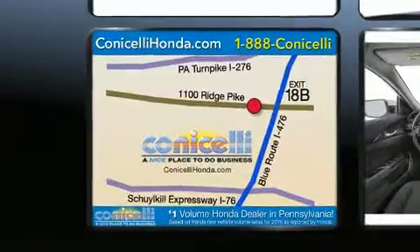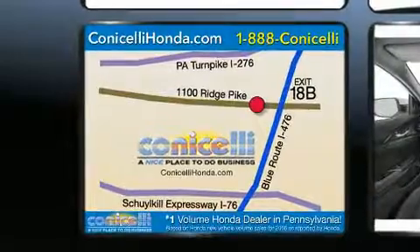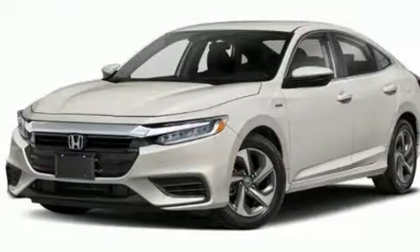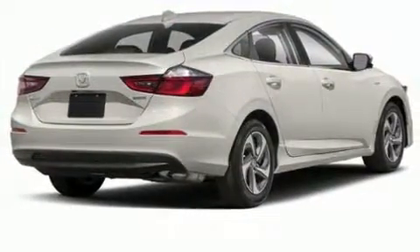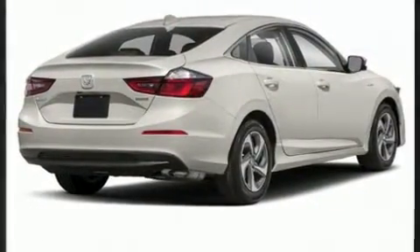Honda prioritized comfort and style by including one-touch window functionality, variably intermittent wipers, heated door mirrors, lane departure warning, remote keyless entry, and cruise control.